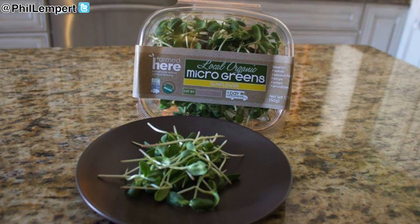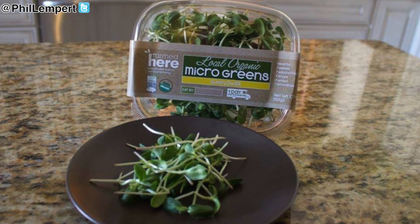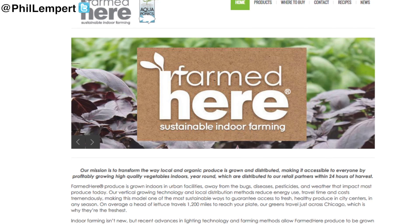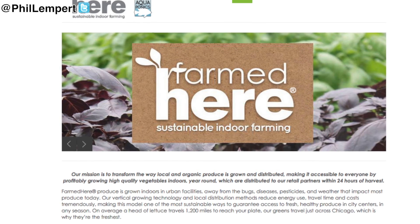They grow 365 days a year. Because they are a local farm and harvest and send produce to the store within a 24-hour period, it's a very local concept. The fact that it's only shipped within a 50-mile radius means it's ultra fresh, ultra good for you, and jam-packed with nutrients. That is one of the reasons why Farmed Here and other farms doing indoor agriculture will succeed in the future.